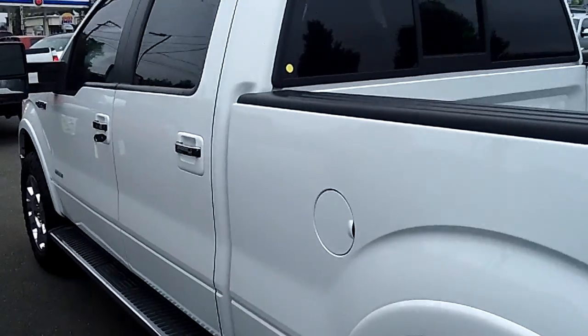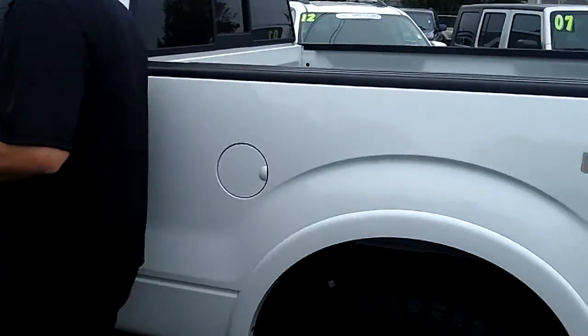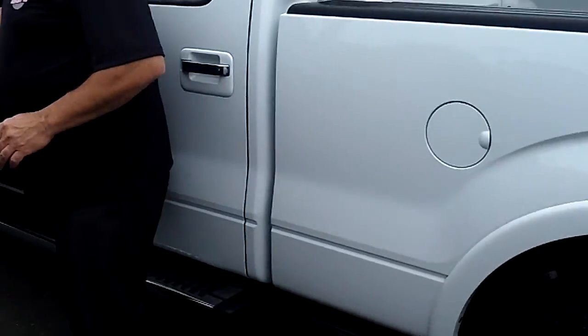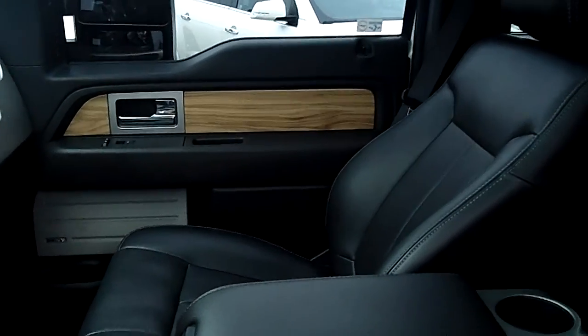This truck is spotless and at no additional cost to you, it comes with our lifetime powertrain warranty. If you're looking at a store that doesn't provide you a no-cost lifetime powertrain warranty, you're shopping at the wrong store.